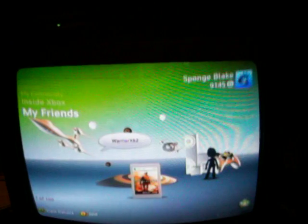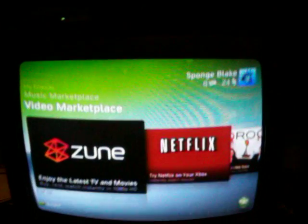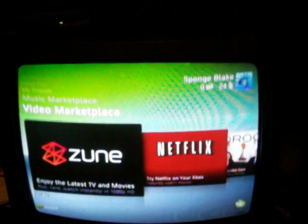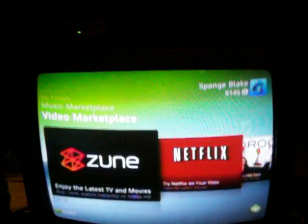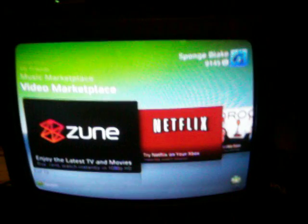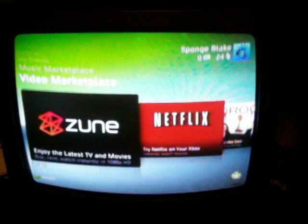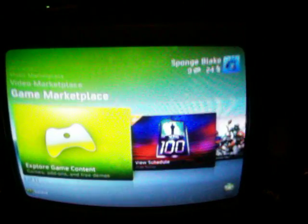Recently I've been hearing rumors that Microsoft is trying to charge $100 for some Xbox Live. That's ridiculous. I'm saying it right now, they're not gonna catch me — hell nah, they're not gonna have me paying $100 for Xbox Live.